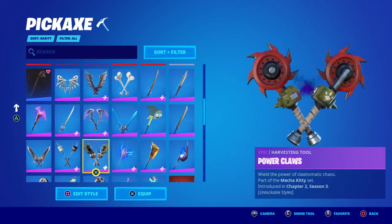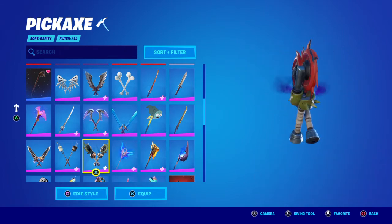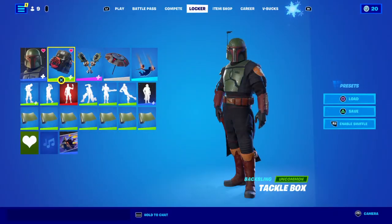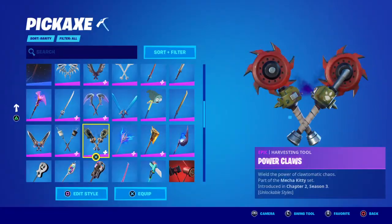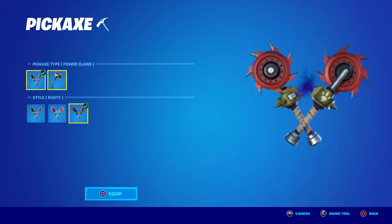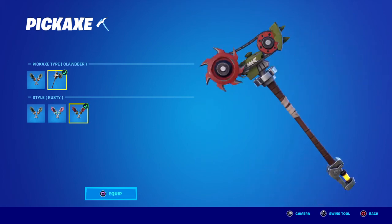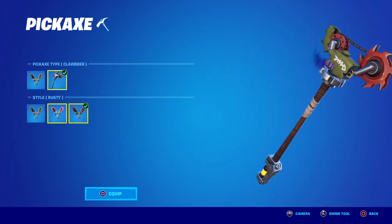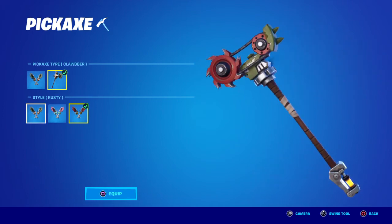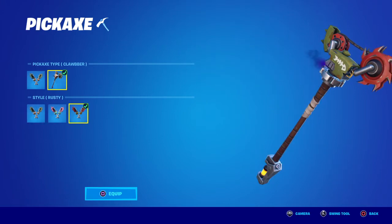Next up are the Power Claws, which go pretty well — especially in this style, because you can see the green and red match up nicely. You can also use the Claw or the Clobber styles, but honestly this style goes a lot better with Boba Fett.